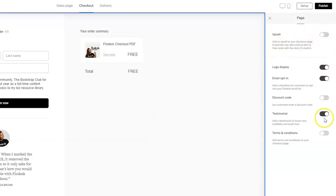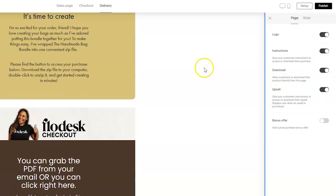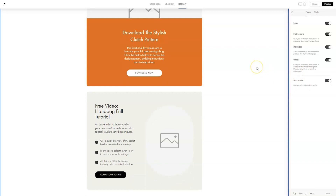You can also modify your delivery page. If you go to Delivery, there are more options — you can add instructions if that makes sense for your digital product, add an upsell after the fact, and add a bonus offer. So if you're doing a freebie and want to upsell them after they've checked out rather than before, you can add a bonus offer there. Essentially, you design your product in Canva and then utilize Flowdesk Checkout to sell and market it.